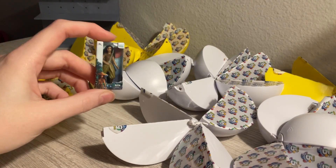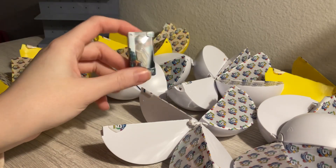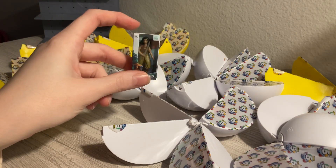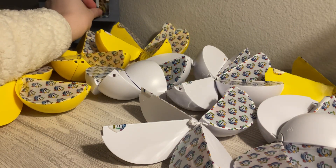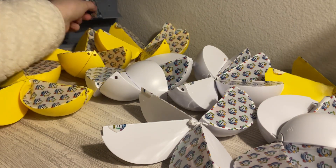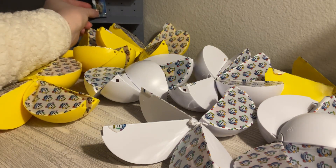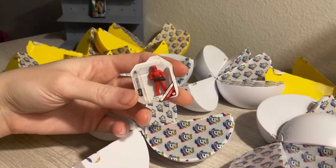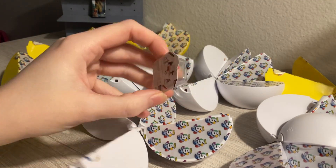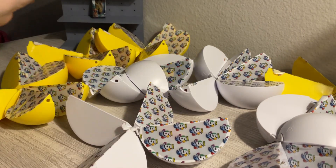The first one we got is Raya — I guess this is from the movie Raya. I haven't seen this Disney movie so I don't know anything about it. I brought out my little shelf to set them up as we unbox them. This next one looks like a stormtrooper from Star Wars. Fun fact: I've actually never seen any of the Star Wars movies.